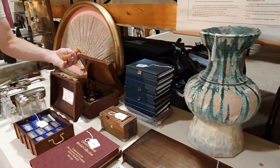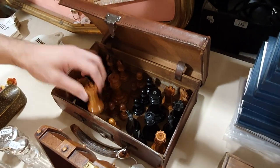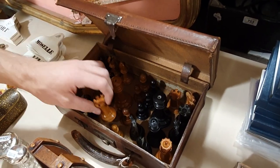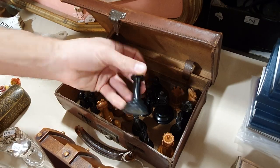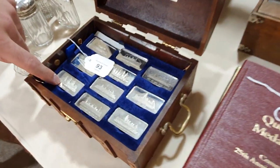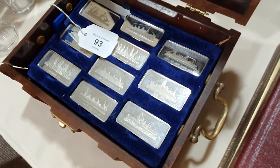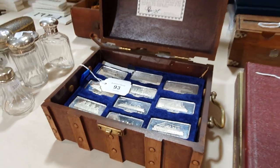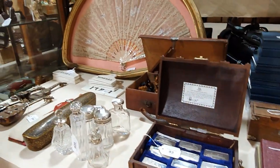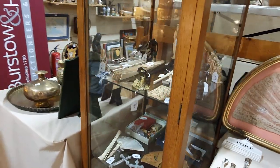A Jaques chess set — they're nice heavy pieces, all boxwood. And silver ingots. You've probably heard in the news now that gold and silver is shooting through the roof because of Mr. Trump. So now's the time to sell all of your gold and silver if you've got a stash of it somewhere, because the gold price is higher than it probably ever has been.